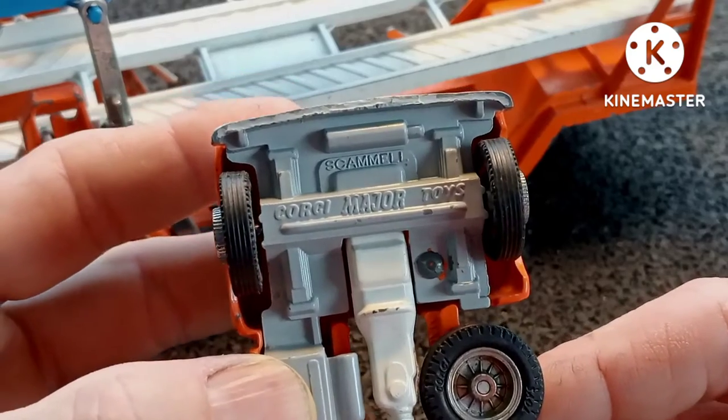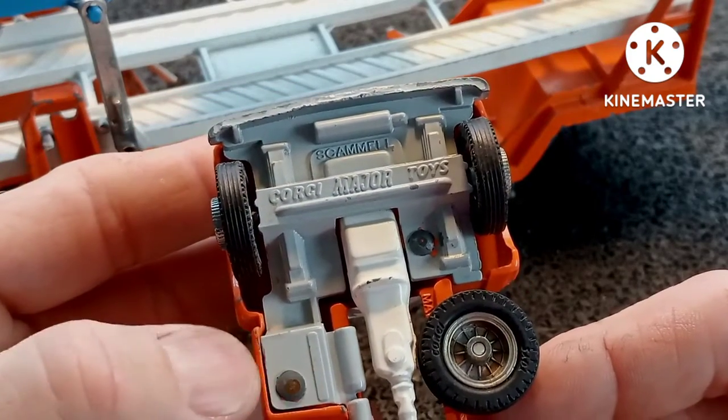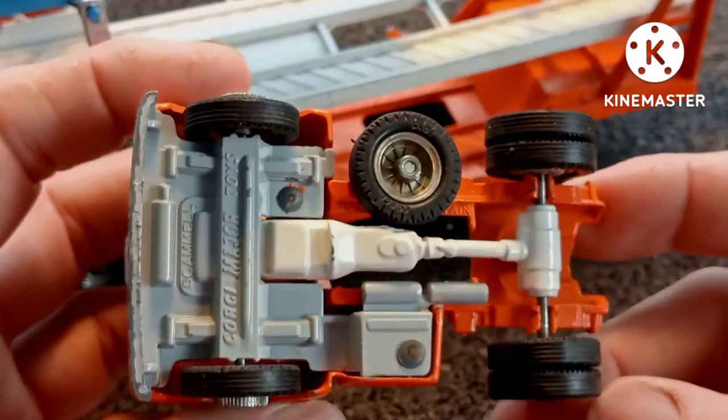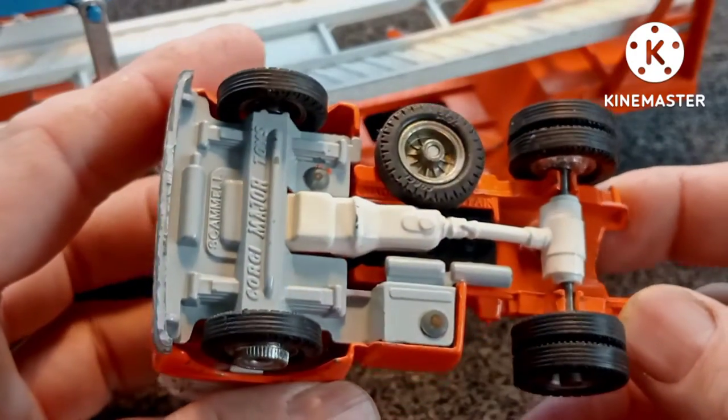And yes, it's a Scammell on the base there — Corgi Major. I just love the chassis details and the differential.